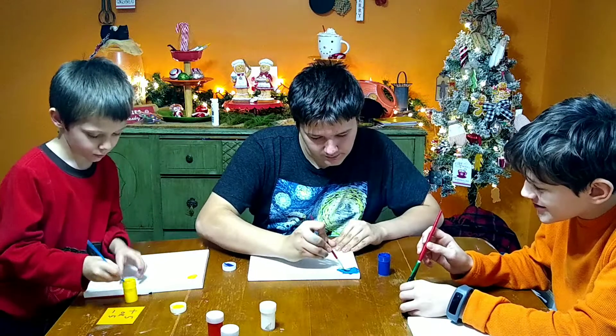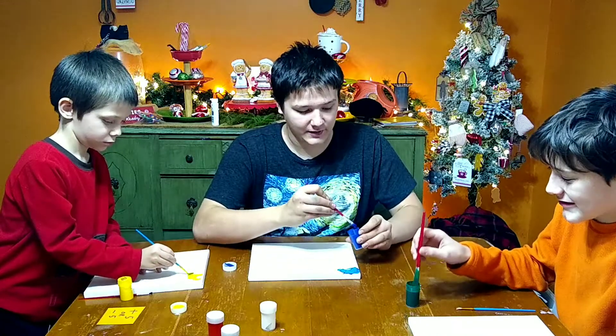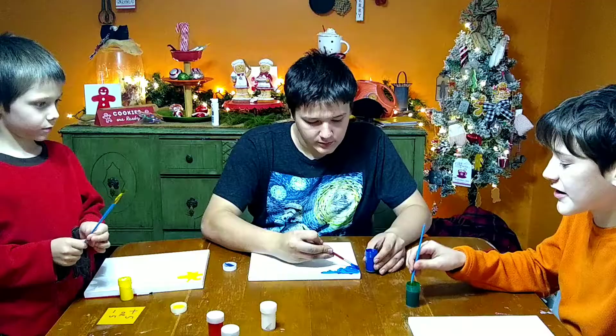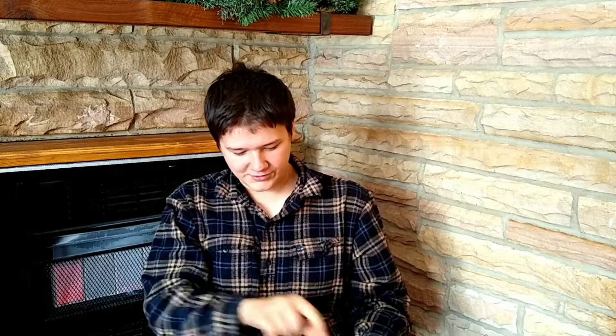I'm just thinking out loud to myself. Whoa, I'm getting that texture I want — that's making the colors, and then I'm going to have to let this dry. I started with the blue paint doing brush swooshes to mimic the texture of the original painting. Get that good swooshy texture — just take your brush and do swooshes, and that's for the sky.